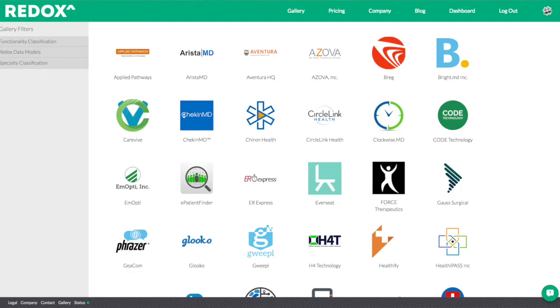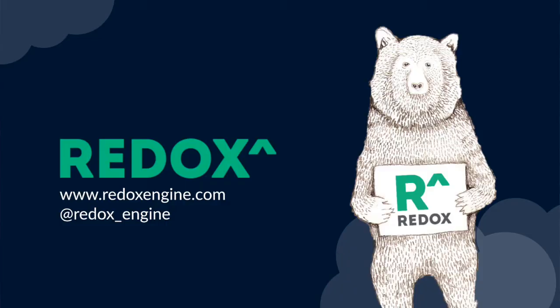Once you're integrated, you're able to showcase your work on the Redox Gallery. It's the largest ecosystem of integrated healthcare applications out there. Sign up at redoxengine.com. Really looking forward to hearing from you and can't wait to see what you build. Thanks.